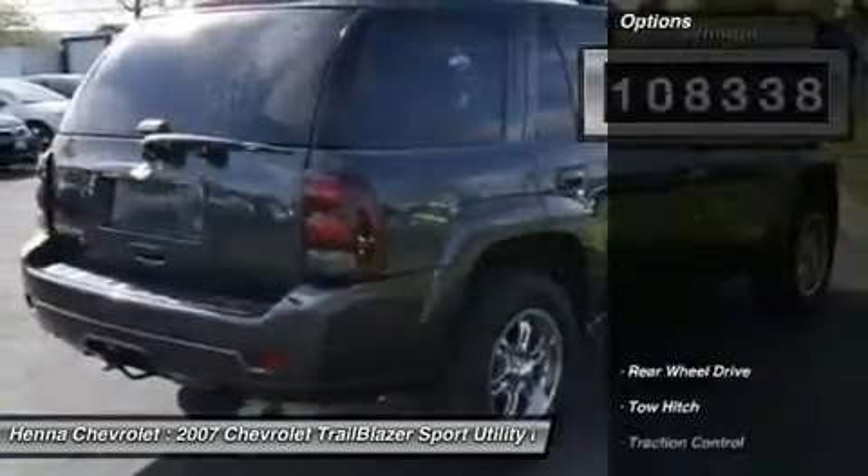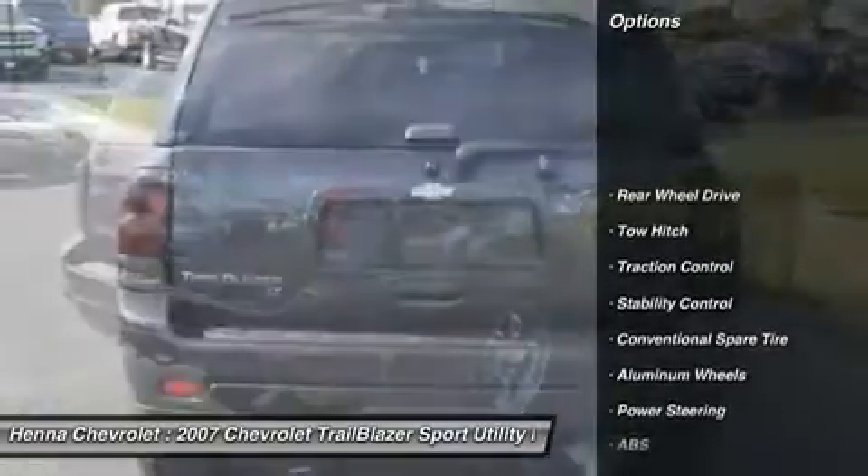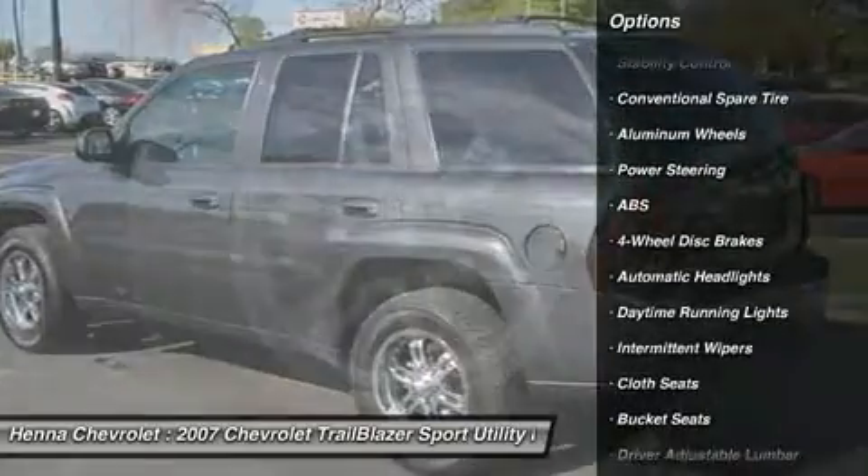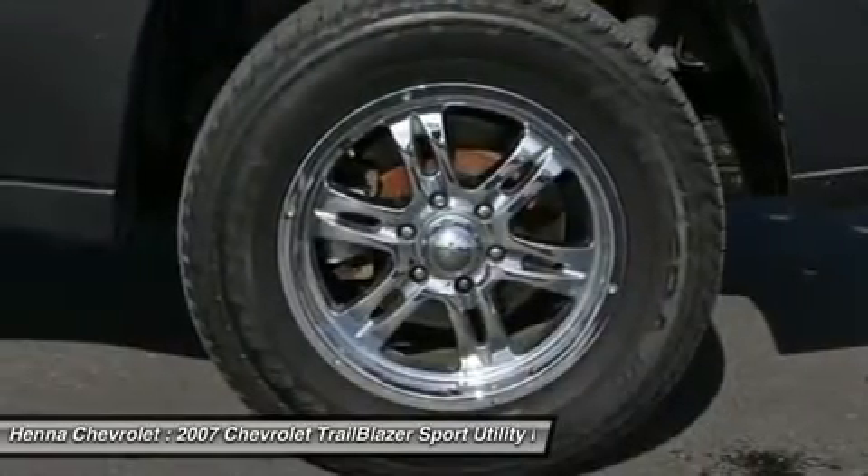When you say quality, Chevrolet comes immediately to mind, and this Trailblazer is no exception. Visit our virtual showroom 24-7 at hennegarolle.com.